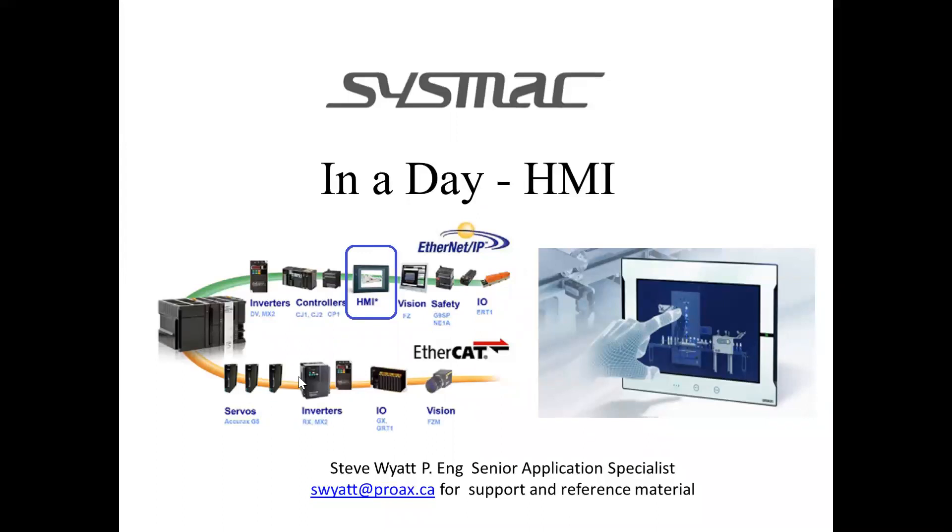Today's presentation is Sysmac in a Day: HMI. The Sysmac platform from Omron is a very extensive platform with basically seven technologies integrated into it, which I believe is the most of any automation platform in the world. Today we're talking about the HMI portion. In our last session we talked about the PLC, which is the heart of the Sysmac system. There is of course motion control, vision, safety, robotics, sensors, and more.